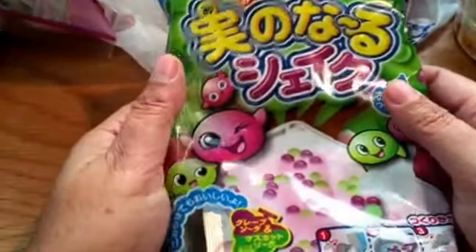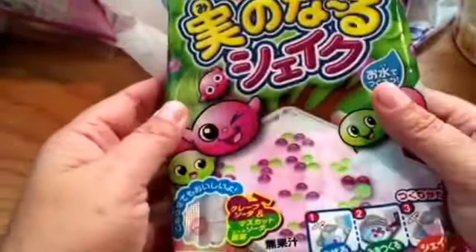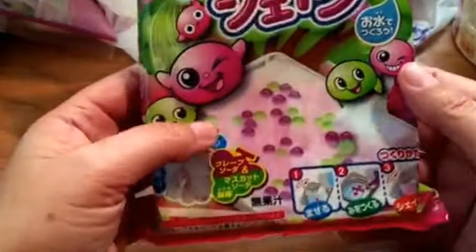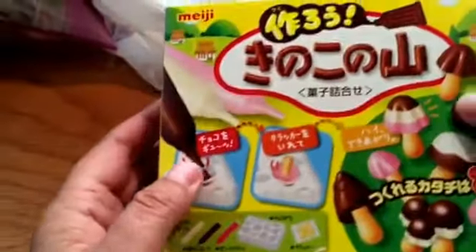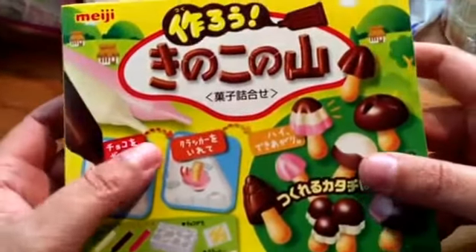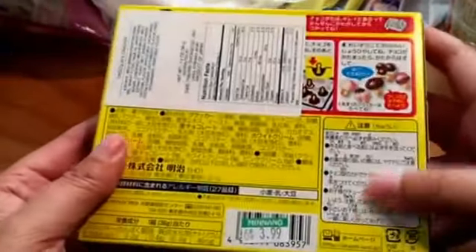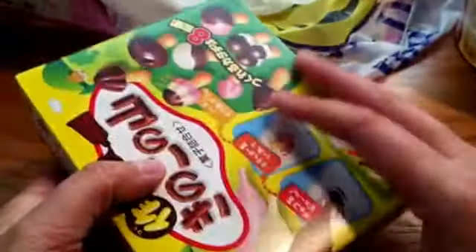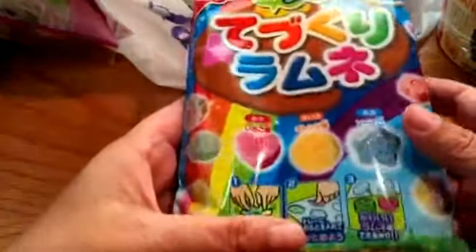This is a candy pack. And this is a do-it-yourself pack — we'll have to find instructions on it because it's all in Japanese. This is another do-it-yourself candy box, and this is another do-it-yourself candy pack. That'll be fun to try.